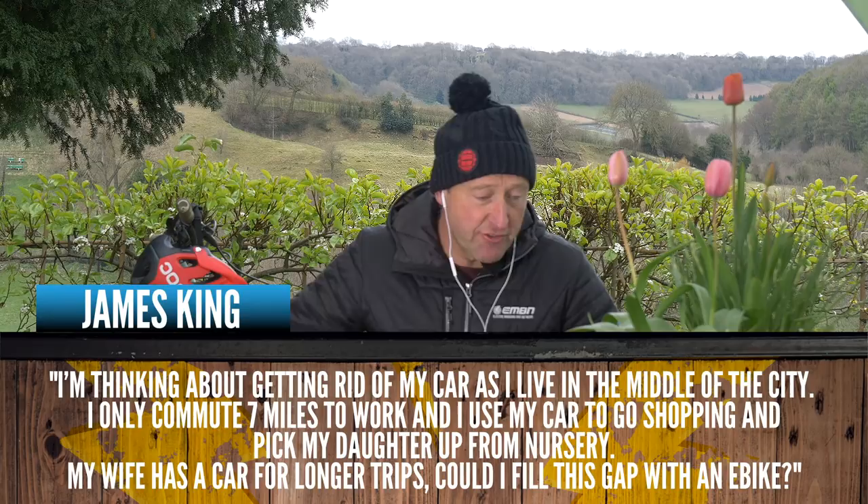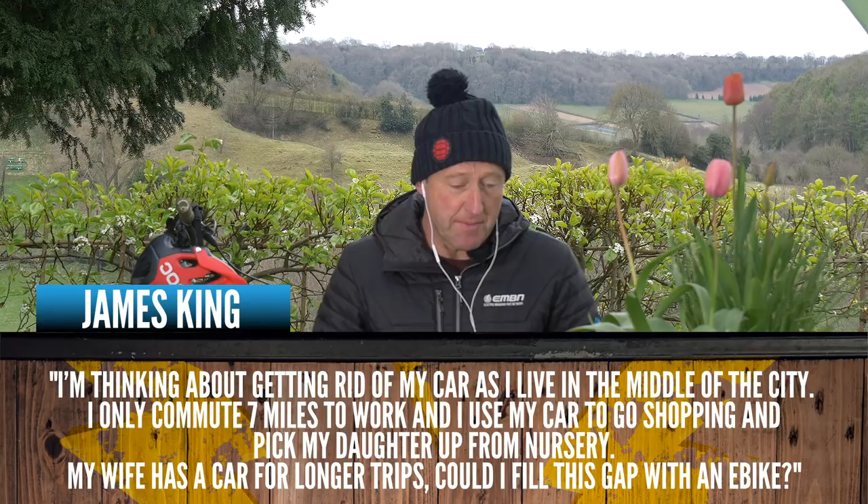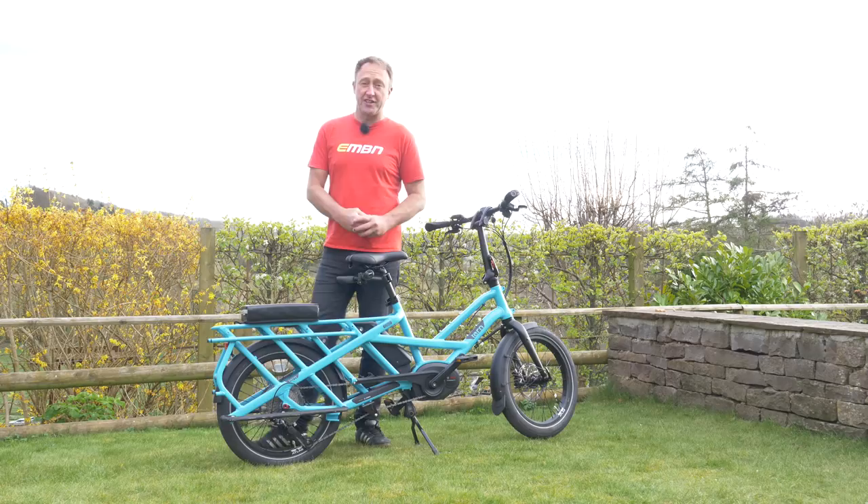James King is thinking about getting rid of his car because he lives in the middle of the city, can only commute seven miles to work, do a bit of shopping, and pick up his daughter from nursery. His wife has a car for longer trips — could an e-bike fill in the gap? Absolutely, and I think this is where we should bring the discussion about cargo bikes and trailers in, because they're quite versatile and you get a bit of a workout at the same time. Cargo bikes are becoming increasingly popular and are great for carrying cargo, kids, and all manner of things.